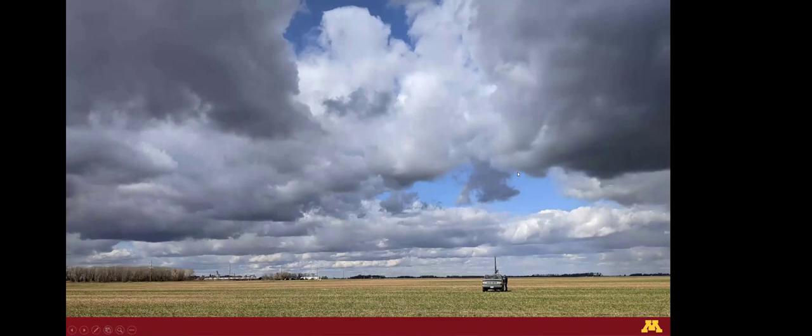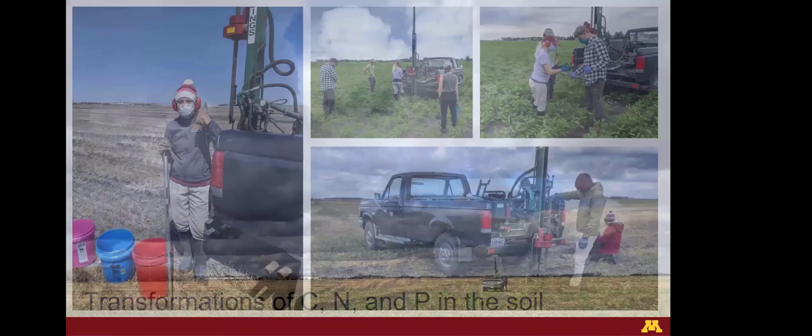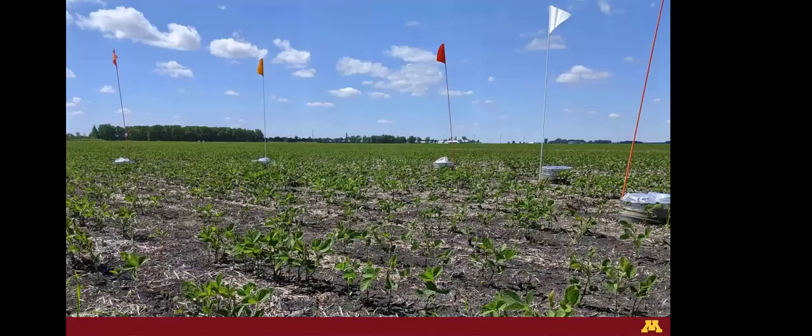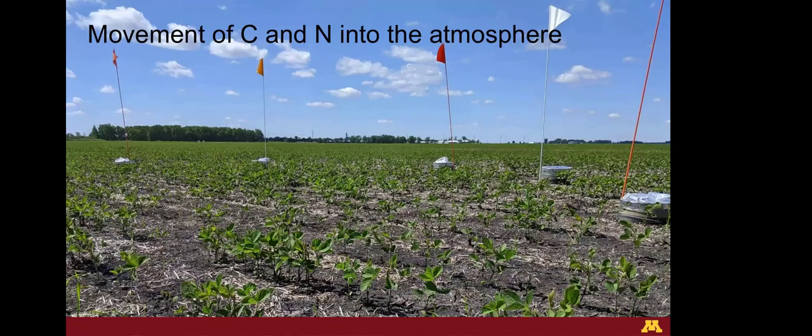We're looking at loss of nitrogen and phosphorus in drainage water, and also at the transformations of carbon, nitrogen, and phosphorus in the soil. These pictures show the graduate students and undergrads working on the project — they were really helpful in getting the sampling done. 60 acres is no small feat. We're also looking at movement of carbon and nitrogen into the atmosphere through greenhouse gas sampling on these plots.